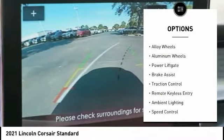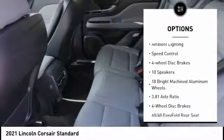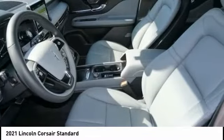Electronic stability control, alloy wheels, aluminum wheels, power lift gate, brake assist, traction control, remote keyless entry, ambient lighting, speed control, four-wheel disc brakes.